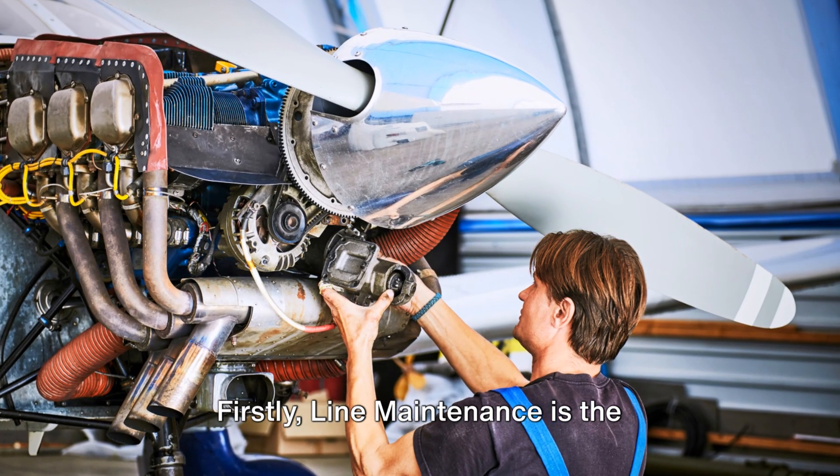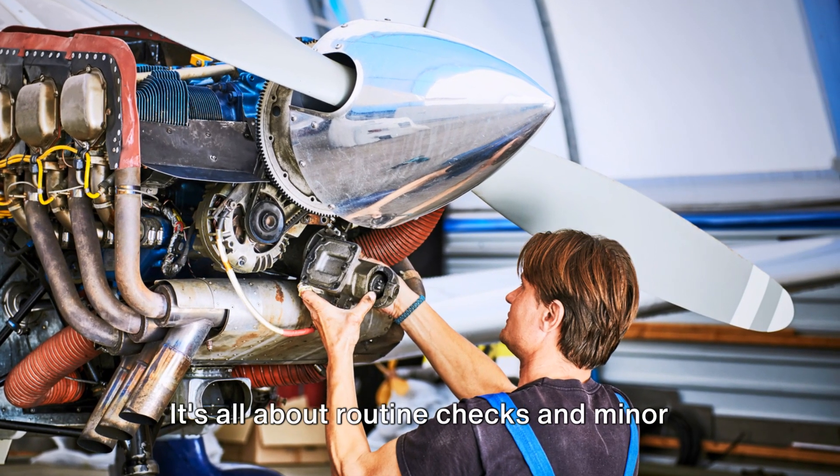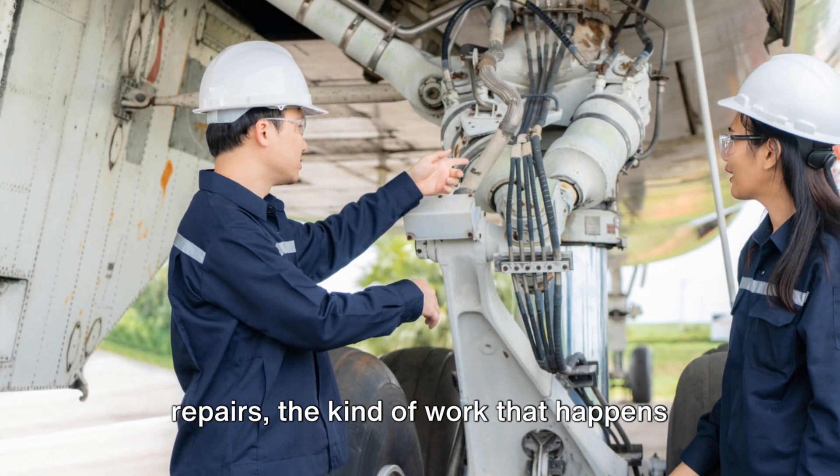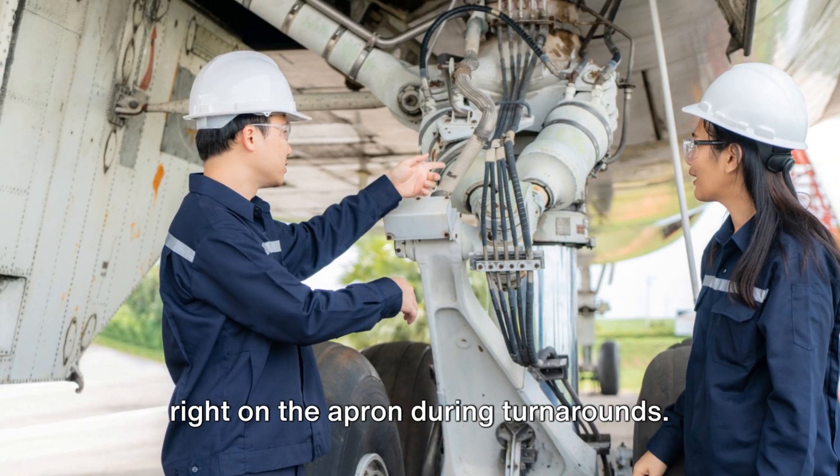Firstly, line maintenance is the front line in aviation maintenance. It's all about routine checks and minor repairs, the kind of work that happens right on the apron during turnarounds.